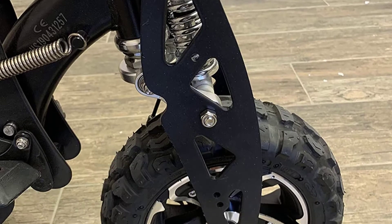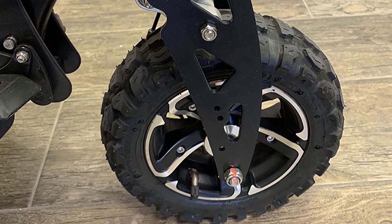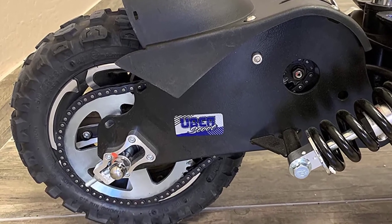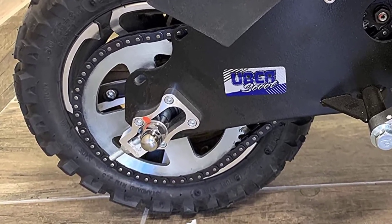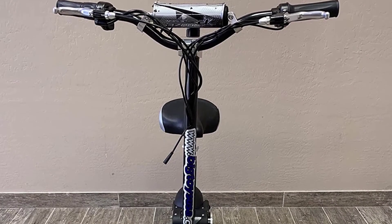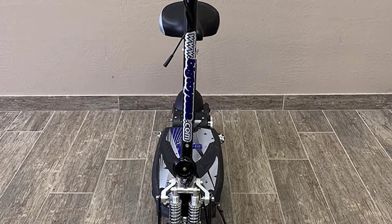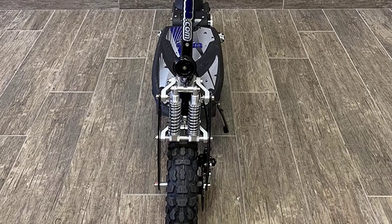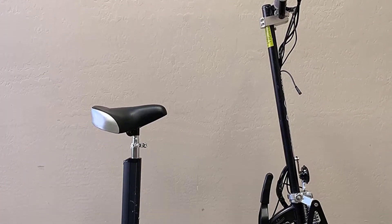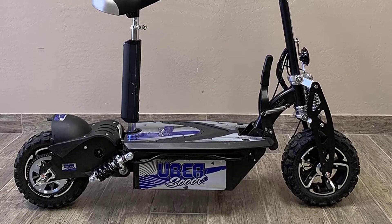Like our number one pick, this scooter is built solid, which is why it weighs a hefty 117 pounds. The UberScoot brings many other great features too, like a quick-release seat, kickstand, folding design with a locking frame, both front and rear lights, and key ignition. We didn't like the heavy weight of this model, but the solid construction and great features make it worth it.